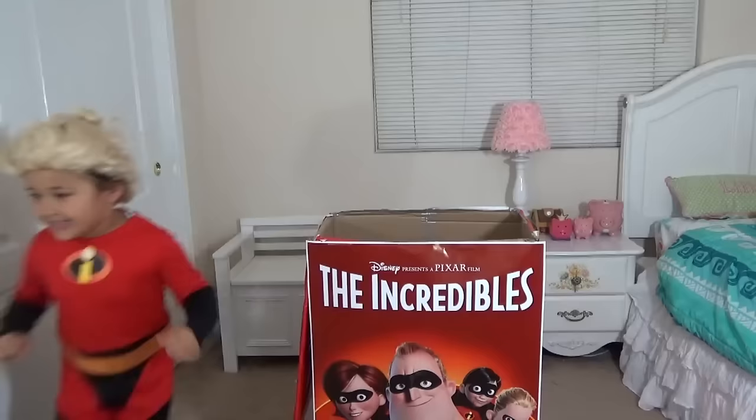Did you see that? What was that? Let's see — over here? Did you see? What happened? You think it's your brother Dash? I think he's running. I'm trying to find tricks on us.